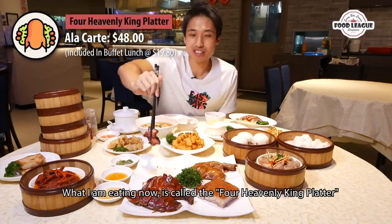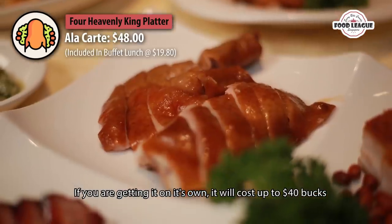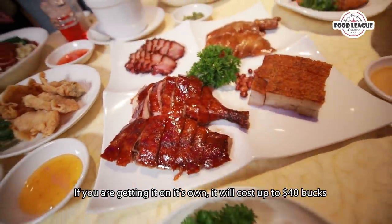What I'm eating now is called the Four Heavenly King Platter. If you were to get it on its own, I think it's 40 bucks or something. But it's included in the buffet, so you should definitely make use of that.